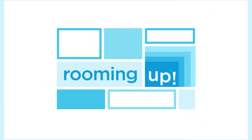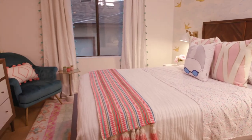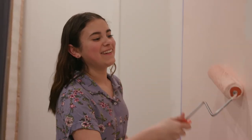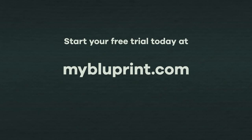My series, Rooming Up, is all about design and decor, transforming rooms into truly unique spaces. And all the techniques and styles are things you can replicate in your own house. Whether you want to sharpen your skills, find your next project, or even just watch talented makers at work, Blueprint is your home for all things creative. Start your free trial today at MyBlueprint.com.